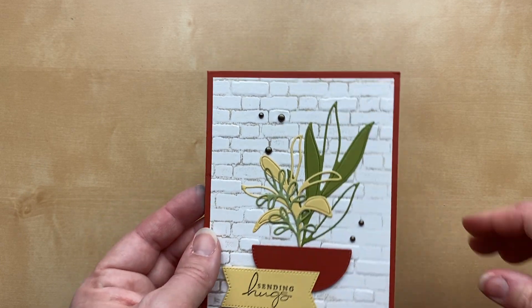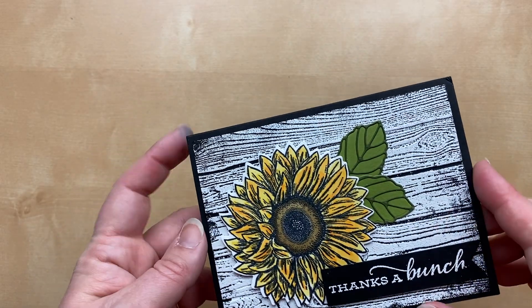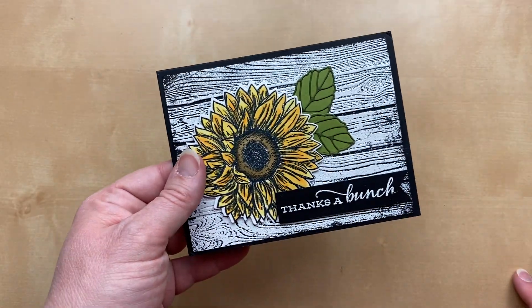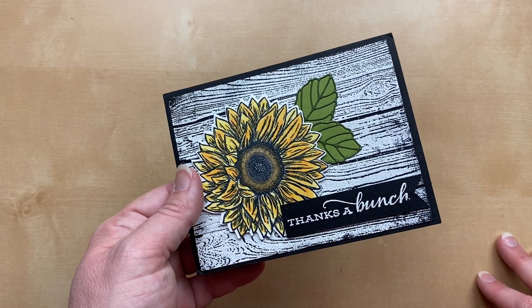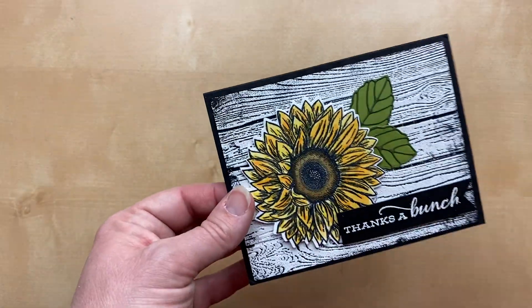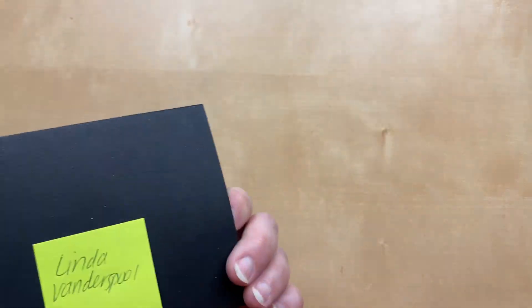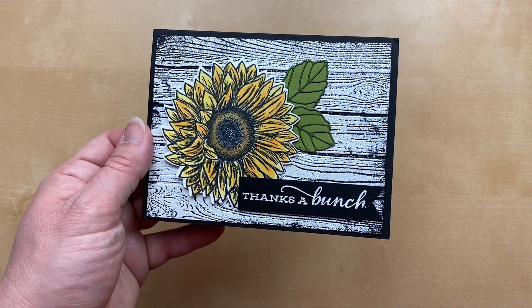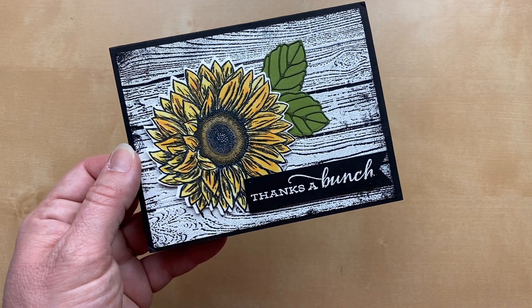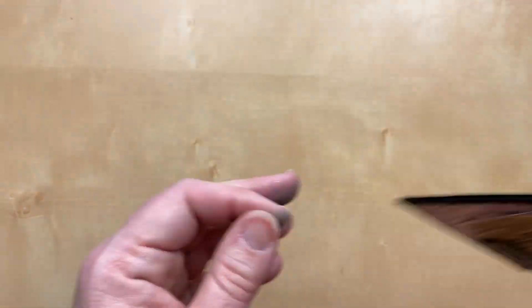Here's one I was thinking was an embossing folder, but now I'm realizing this is actually heat embossing — it's a background stamp with wooden planks embossed in white on black cardstock, plus a white embossed greeting using the Celebrate Sunflowers stamp set. How graphic is this! I love the black and white so stark in contrast to the beautifully colored sunflower. This one's from Linda Vanderspool — so beautiful, Linda! And if I'm remembering right, you sent an extra for me — thank you so much, you are such a dear.